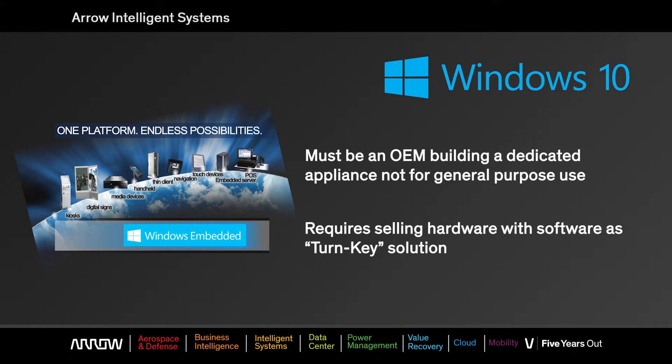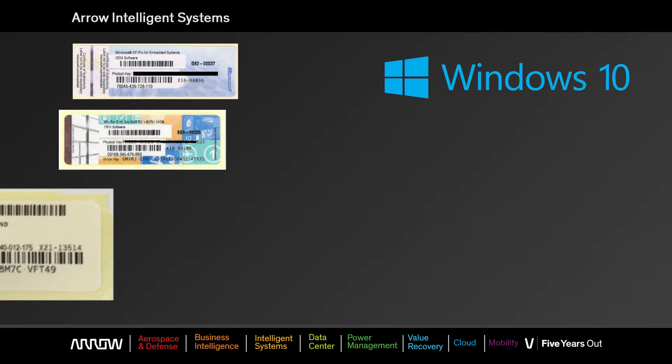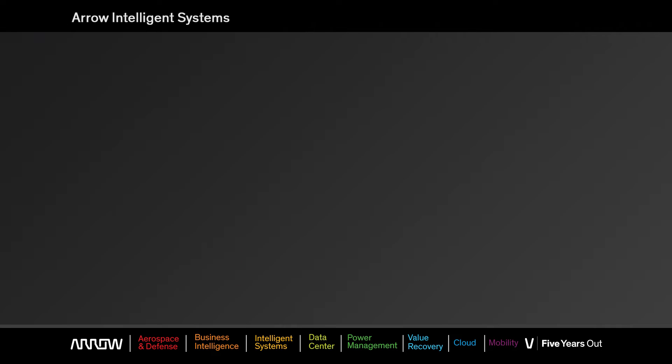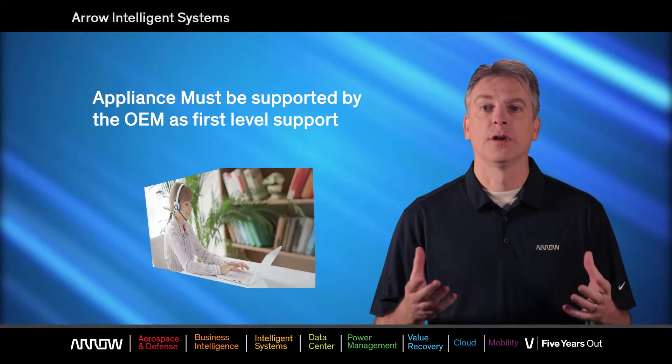When you purchase a product through the Embedded Program, you're going to get a COA sticker, which is a Certificate of Authenticity. It is your license for your system, and you will place it on each system before you ship it out.